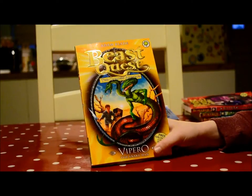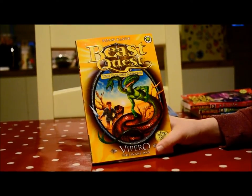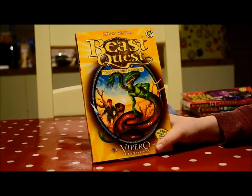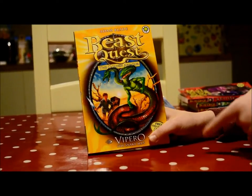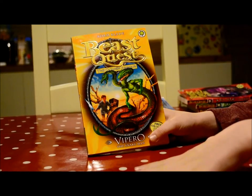Unluckily, Elmer got bit by one of the snake's venom and she fell to sleep. But Tom destroyed Vipro and he melted down into all little snakes going around.